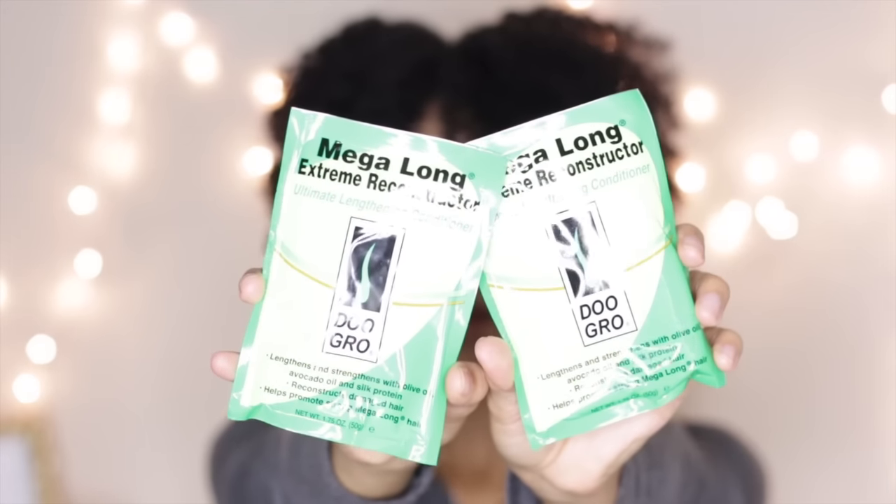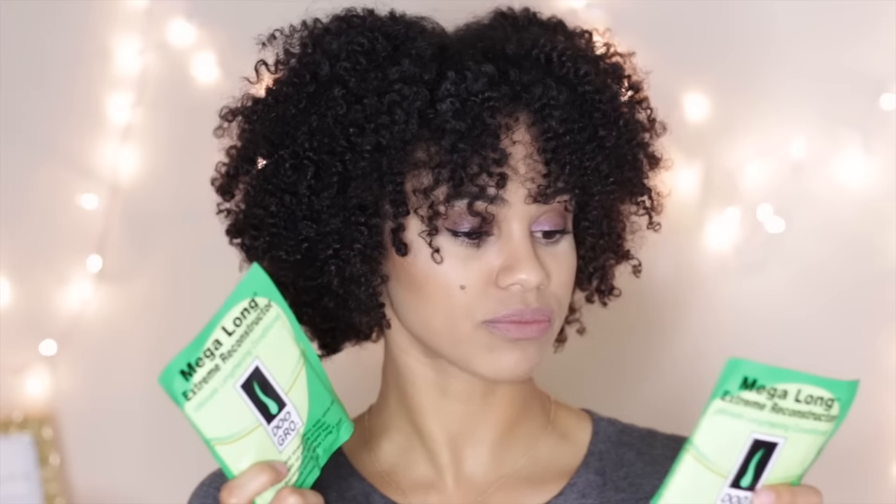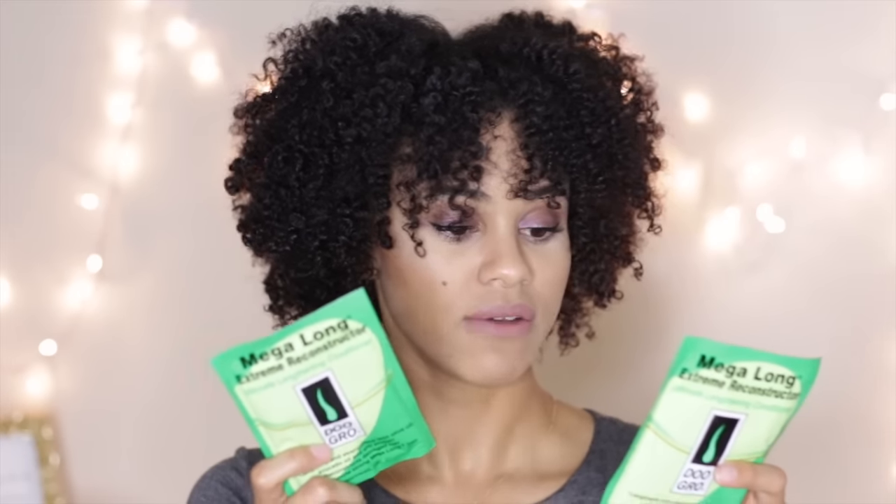They also included a Megalong Extreme Reconstructor by Dugro, and two big pillow packets. I want to say that each of the Hask pillow packets is about $2 a piece — I've seen them at Sally's — so that's $4 for those two. For the Megalong packets, I'm not sure exactly how much they are because I looked and couldn't find them, but I would say they're probably about $2 a piece as well.